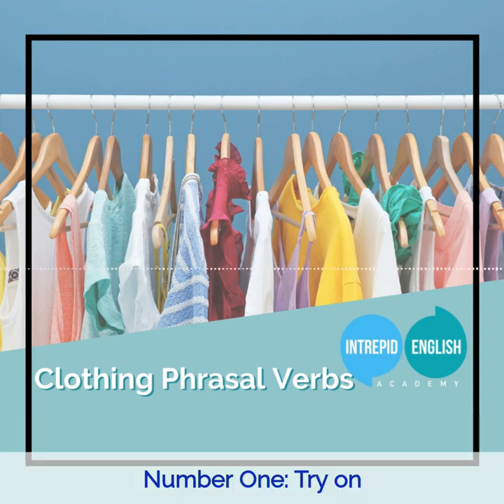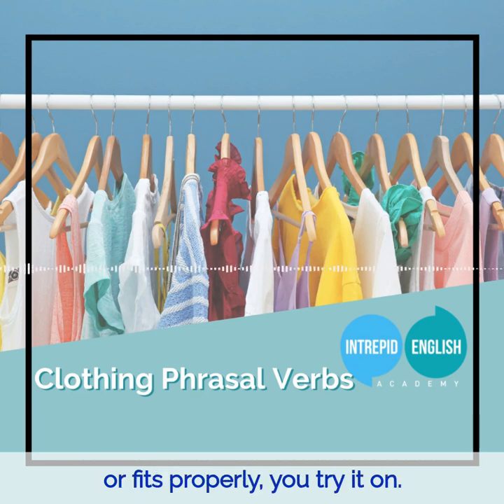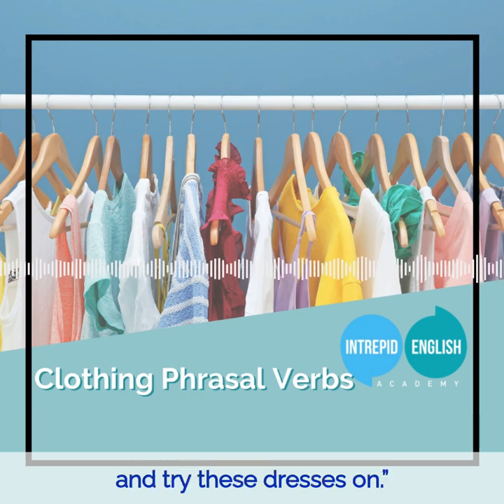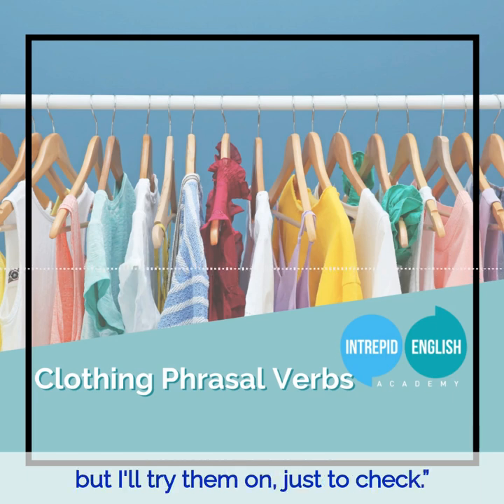Number one: Try on. When you want to check if a piece of clothing looks good on you or fits properly, you try it on. For example: I'm going to go to the changing rooms and try these dresses on. I think these trousers are going to be too big, but I'll try them on just to check.